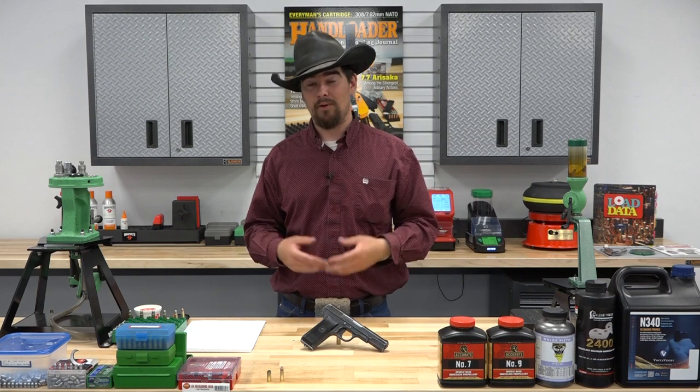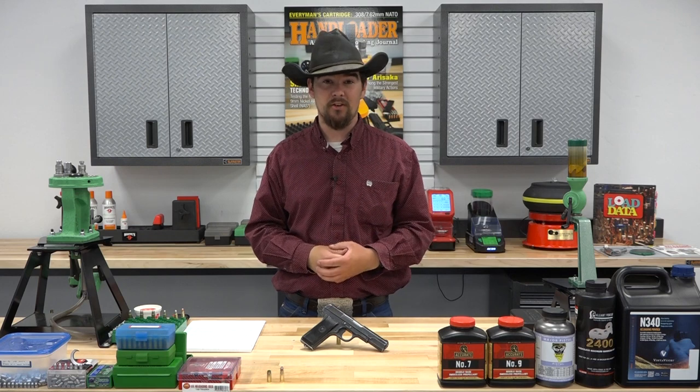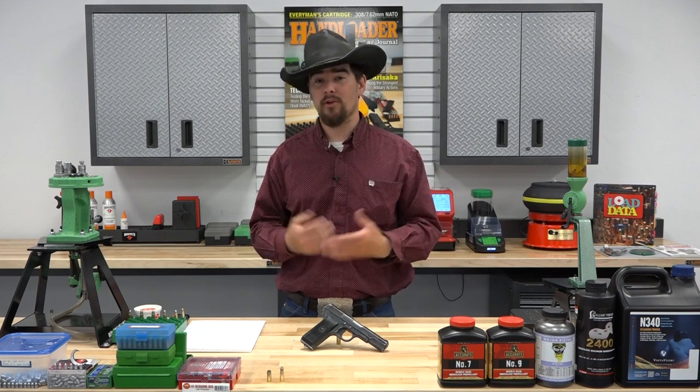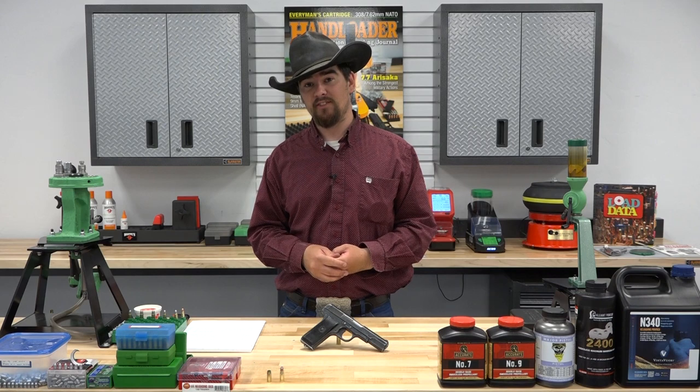Today, finding ammo alone can be difficult. Finding 7.62x25 can be a real challenge. There is some surplus available on the market; however, a lot of that is Berdan primed or it's corrosive, or both. So hand loading for this cartridge makes a lot of sense.